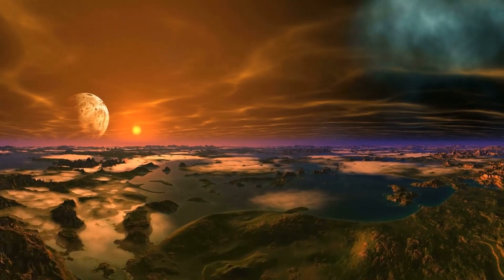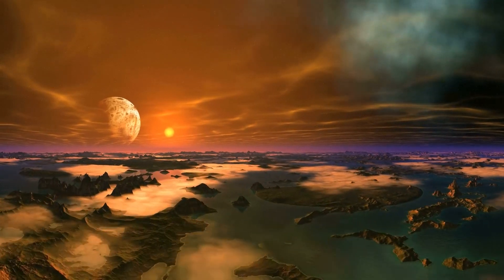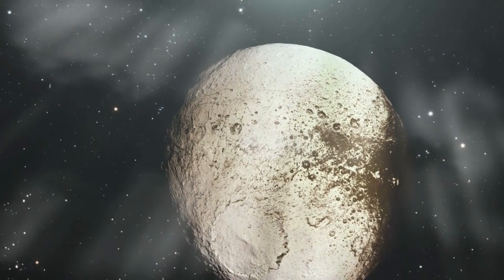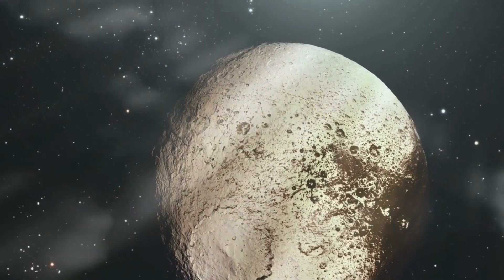Water isn't a component of its seemingly aquatic atmosphere. Oceans, rivers, and lakes are composed of methane and ethane. You shouldn't risk being caught in a storm or taking a swim at the beach when the weather is hot and muggy.